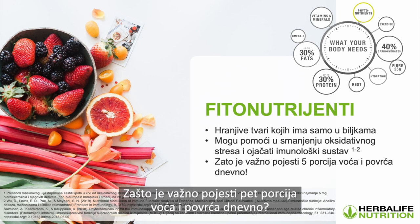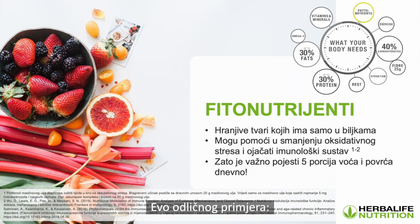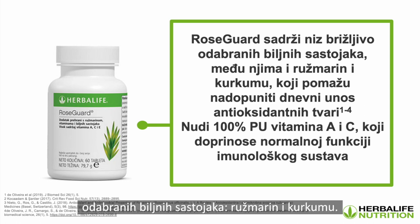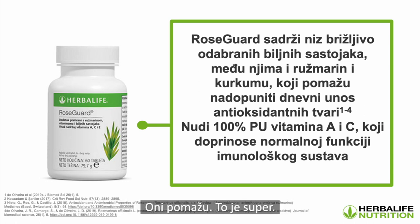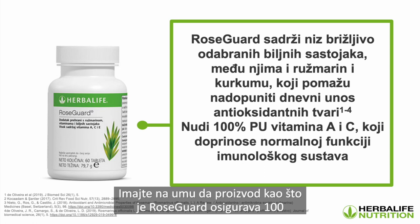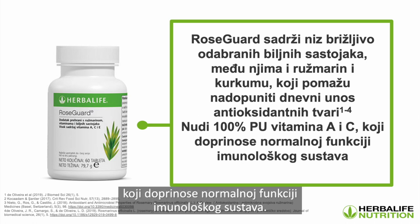That's why it's important to have five a day — you get all these different nutrients in sufficient amounts. Rosegard contains a range of carefully selected botanical ingredients including rosemary and turmeric that help top off your daily intake of antioxidant substances. Something like Rosegard provides 100% of the recommended intake of vitamins A and C, which contribute to the normal function of the immune system.